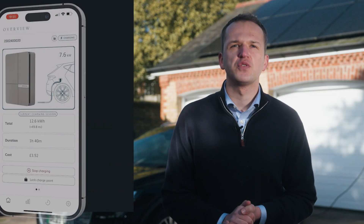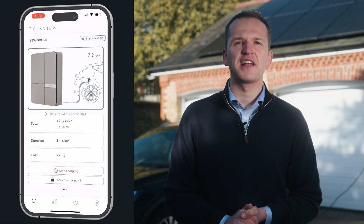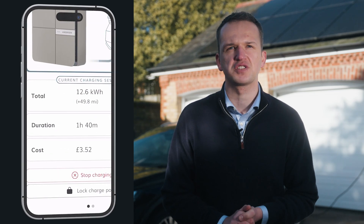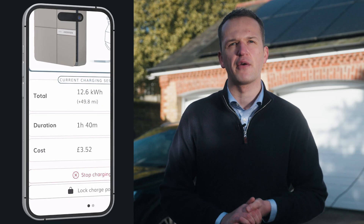When in use, the overview screen will show you if the car is plugged in and if the car is charging. It will show you the current rate of charge, how long you've been charging for, and the cost based on your selected electricity tariff. When the charge is ended, the same screen will show you the same data for that charge.